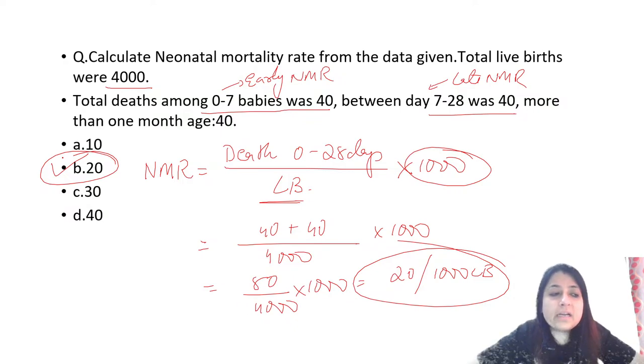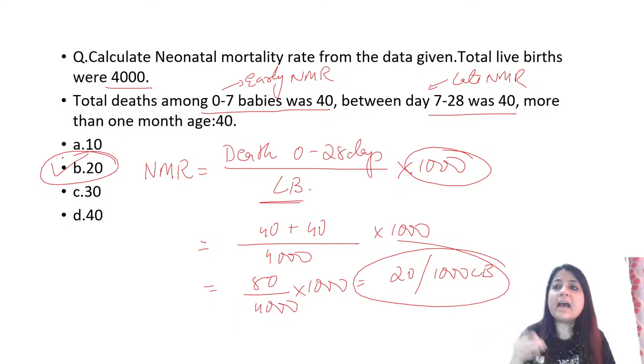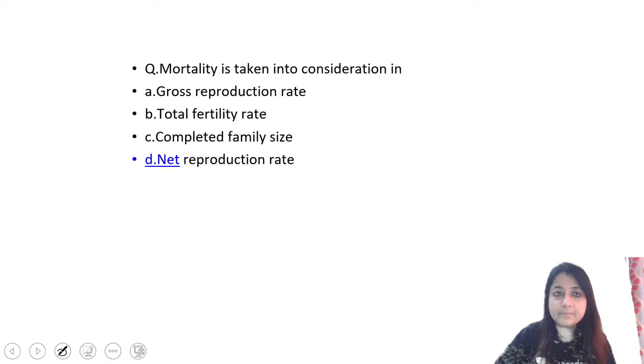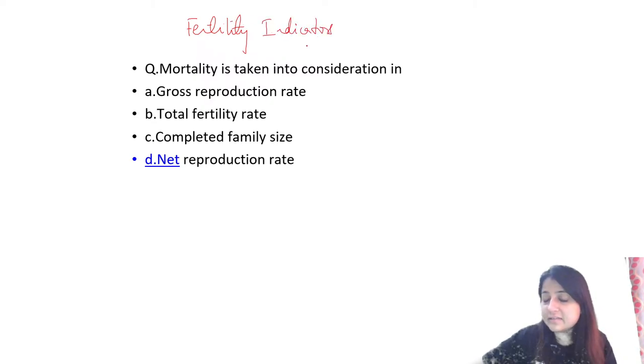Fertility indicators: the question asks which one takes mortality into consideration. Options: gross reproduction rate, total fertility rate, completed family size, net reproduction rate. Many times this question comes in different forms — they can ask any one definition or specifically which indicator takes mortality into account.